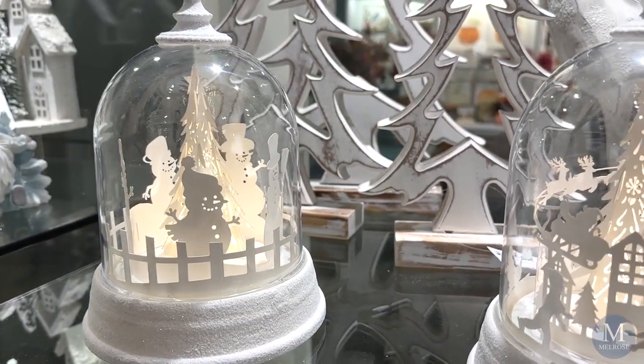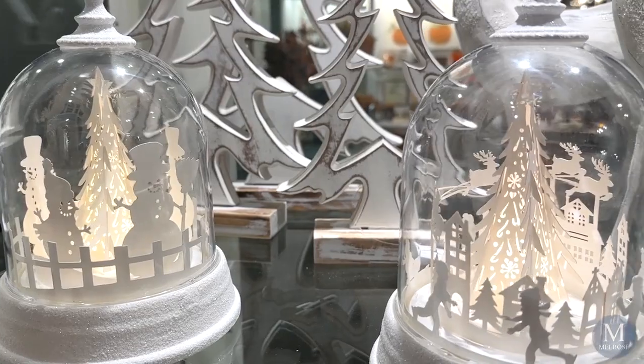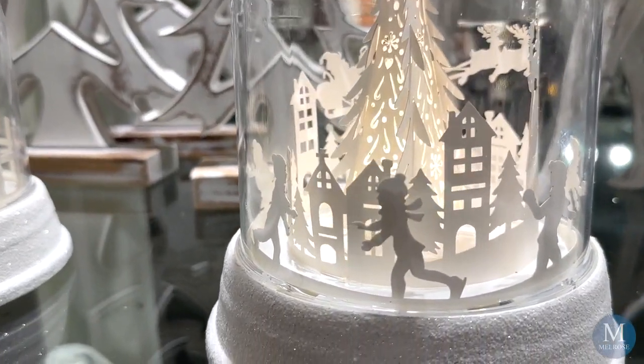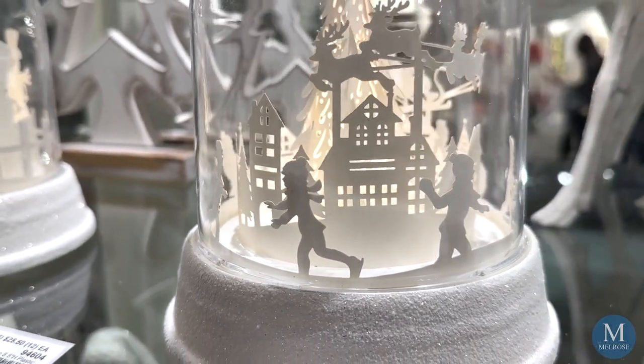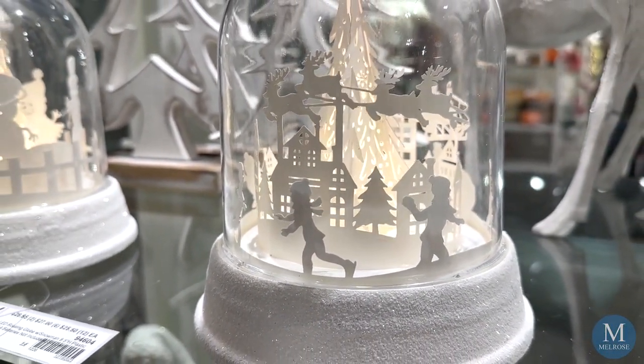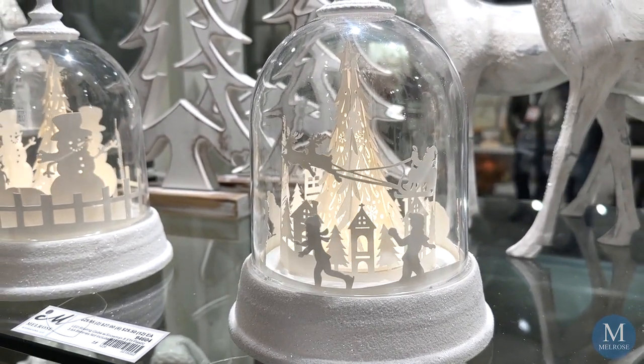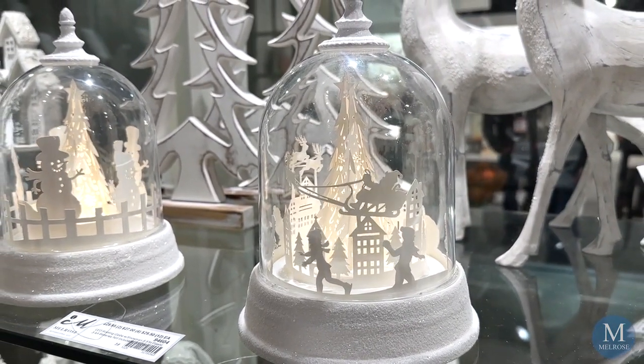One of our new items this year that features light is a tabletop piece you will find in our collection called Comfort & Joy. The piece is a beautiful die-cut paper landscape that's inside a beautiful glass dome. It lights up and it also revolves.